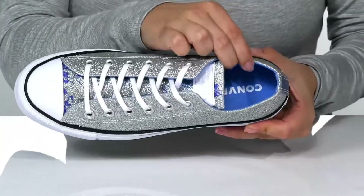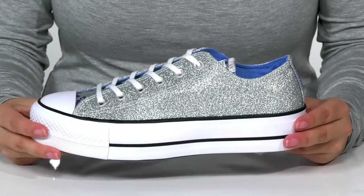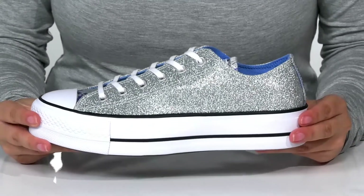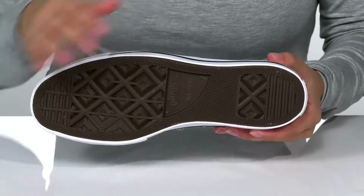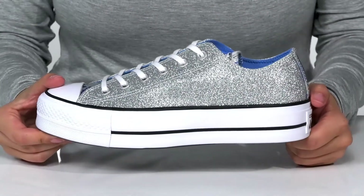Inside is a textile lining with a cushioned footbed for comfort. That EVA platform midsole will boost you up around an inch and a half in height. Underneath is textured for traction and I think these would pair very well with a denim skirt.